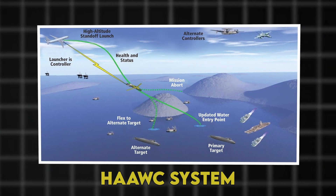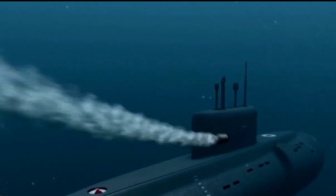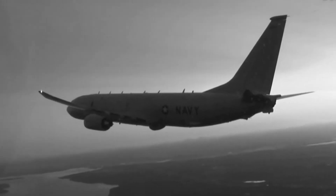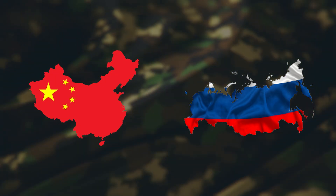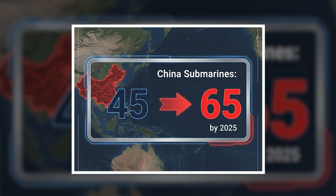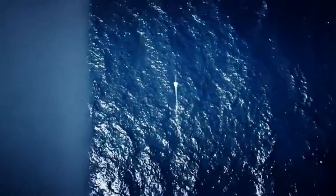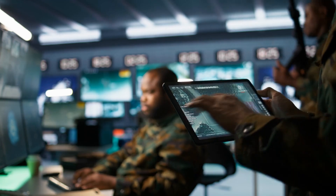Today, we're diving deep into the HAAWC system, pronounced HAWC, a game-changing technology that's transforming the P-8A Poseidon into the deadliest submarine hunter ever built. We'll explore how Boeing and the Navy engineered wings for torpedoes, examine the sophisticated kill chain that makes this possible, and reveal why China and Russia are scrambling to counter this American innovation, quietly deployed across the Pacific since 2022. With China's submarine fleet expanding to 65 boats by 2025 and Russia resuming aggressive undersea patrols, America's ability to dominate the underwater battle space could determine the outcome of any future naval conflict.